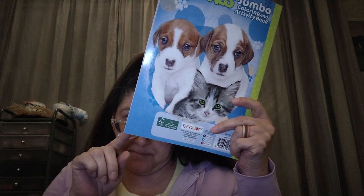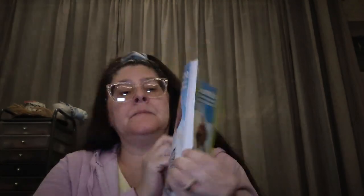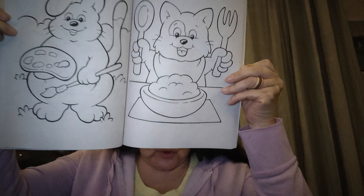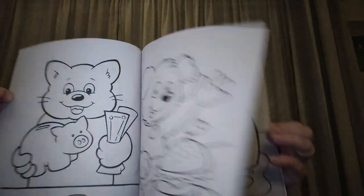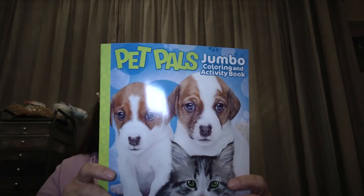Then I picked up this one — it was a dollar. It's called Pet Pals Jumbo Coloring and Activity Book by Bendon. It says tear-and-share pages. It's pretty — puppies and that sort of thing — with both coloring and other activities inside. I don't see anything on here about how many pages there are, but there are quite a few, maybe 20 to 30. This was only a dollar.